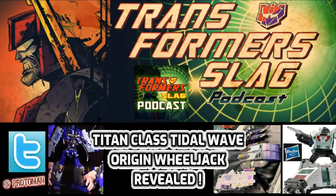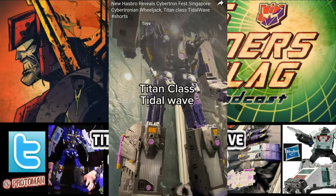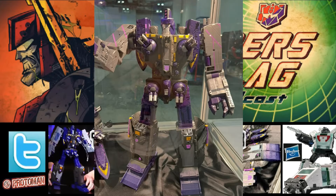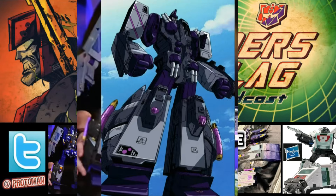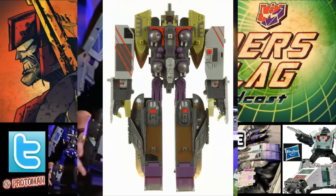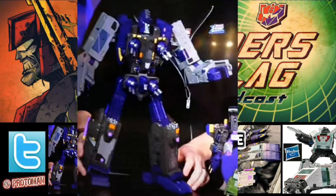The first thing we're going to cover right here is our brand new Titan class, and it looks like it is Tidal Wave. As we expected, it's going to be our brand new Titan class for our Transformers Legacy United line in 2024, and he's looking really, really good. They went straight up with a 100% Transformers Armada Tidal Wave animation model, with the color scheme and the purple as opposed to the more greens that they did with the Western release. So it's very animation accurate. I love the sculpting, I love the detail.